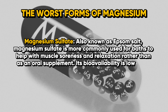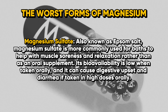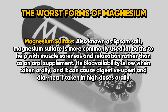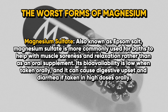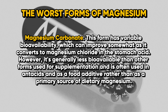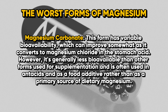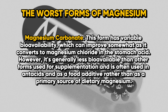Number two is magnesium sulfate, also known as Epsom salt. It is more commonly used for baths to help with muscle soreness and relaxation rather than as an oral supplement. Its bioavailability is low when taken orally and it can cause digestive upset and diarrhea at high oral doses. Lastly, magnesium carbonate has variable bioavailability which can improve somewhat as it converts to magnesium chloride in stomach acid; however, it is generally less bioavailable and is often used in antacids and as a food additive.